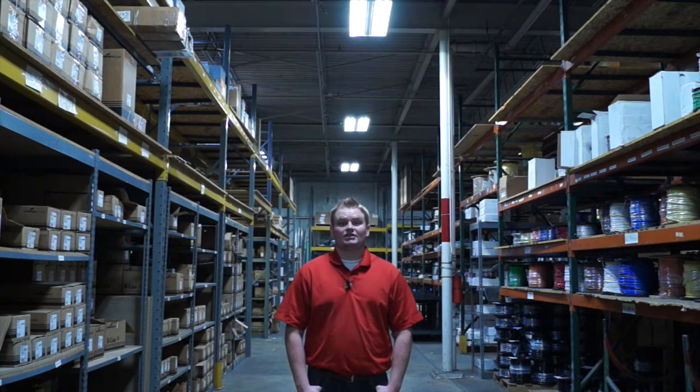Thank you for watching. If you have any questions or if you'd like a free energy audit, please contact myself or your local account manager. You can also come by our place and see some of these fixtures that we have hanging up in our warehouse or office.